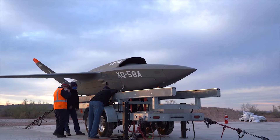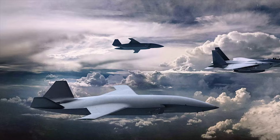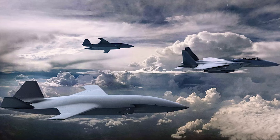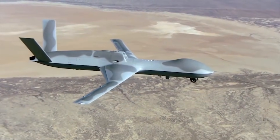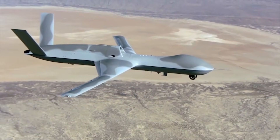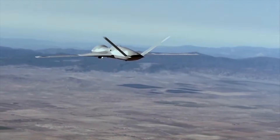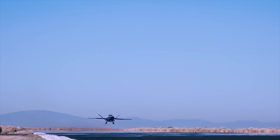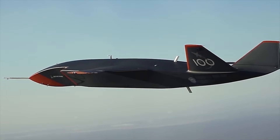The US Air Force is the obvious leader in this field, and back in March 2019 it launched the Skyborg program. This aimed to introduce a new unmanned combat aerial vehicle platform supporting an AI system known as the Autonomy Core System, as a way of bringing a Loyal Wingman capability into USAF service.